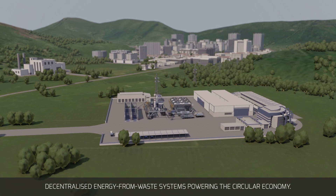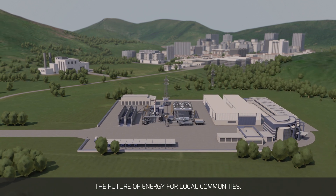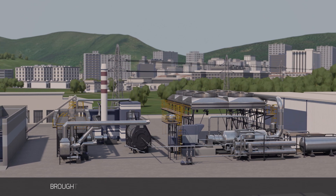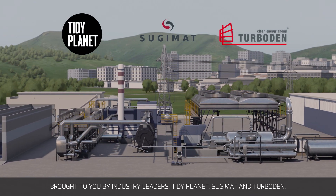Decentralized energy from waste systems powering the circular economy. The future of energy for local communities. Innovation, compliance, sustainability. Brought to you by industry leaders Tidy Planet, Sujimat and Turboden.